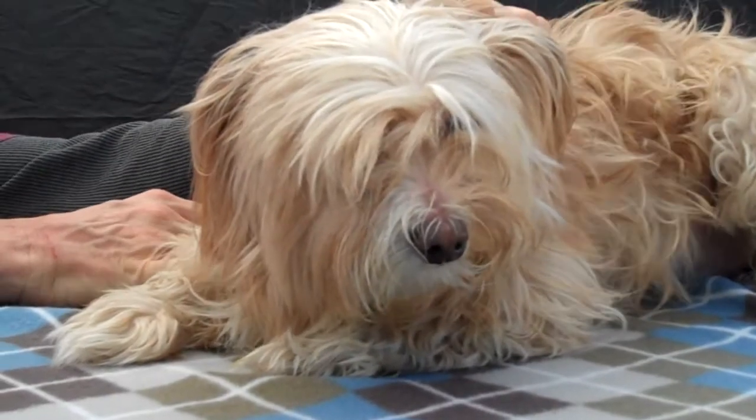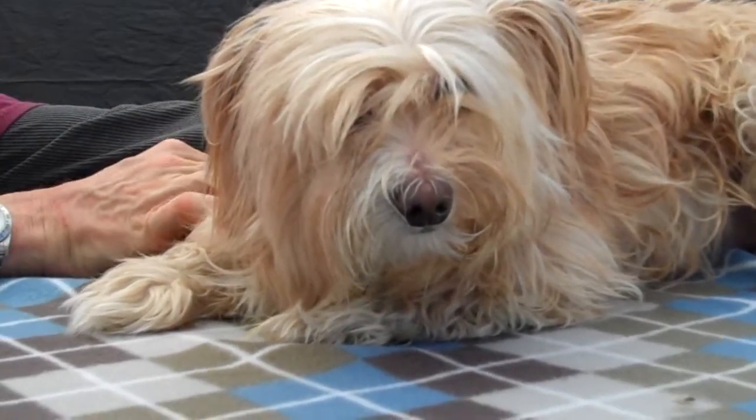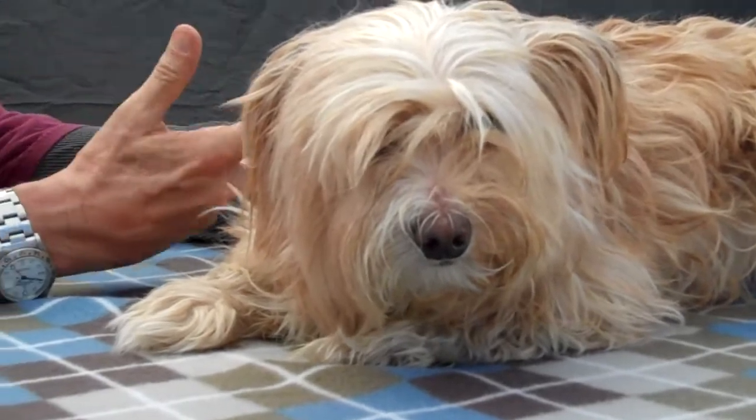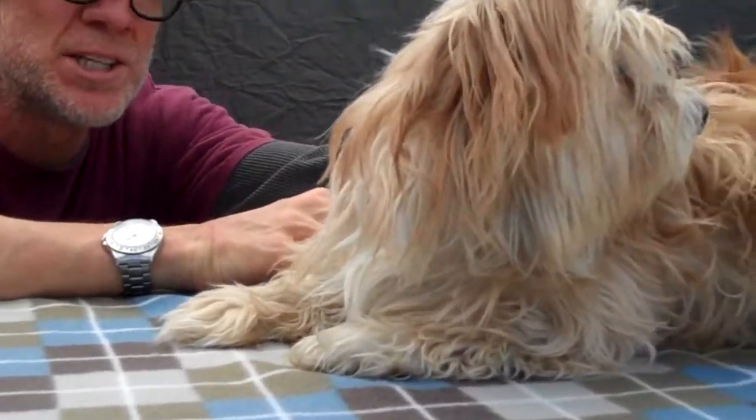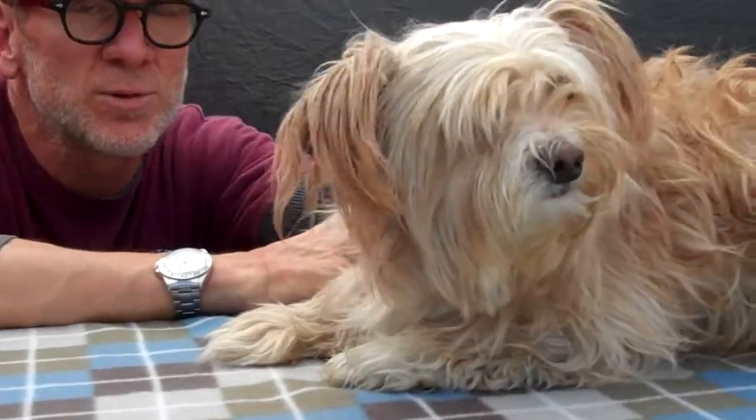We're going to do our best to get her home. As you see, she's kind of in her cowering position, but I know it's in there. I spent 30 minutes with her in the kennel — she finally came up to me and sat in my lap. She's just trying to figure out what's going on, and we need to give her a chance at life.